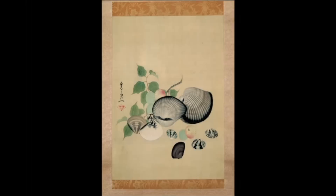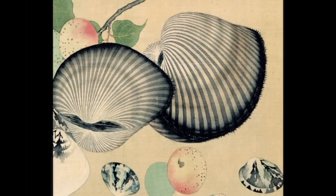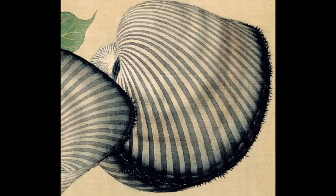The ribs of this clam were not sketched. They were each drawn with one single stroke of the brush, without guides and without the chance to correct. The skill to execute such an artistic tour de force is almost beyond imagination.